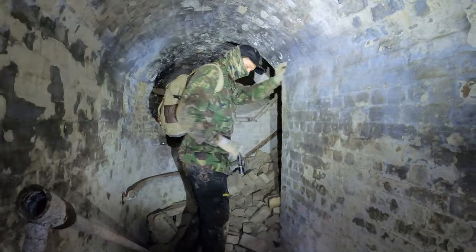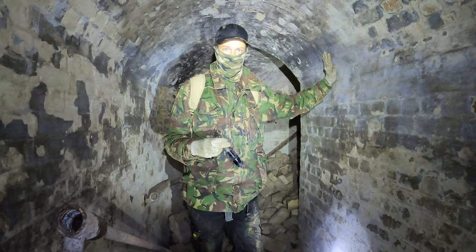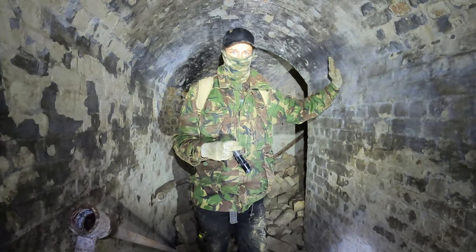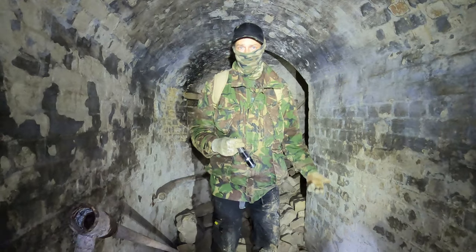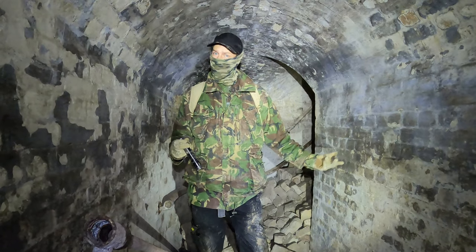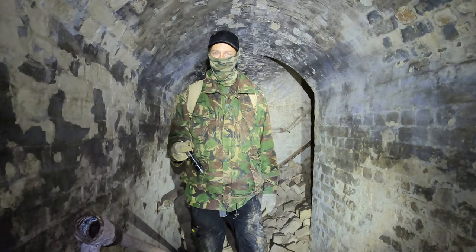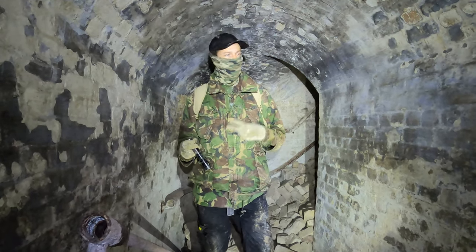And up around here is another staircase - that's how we were able to get down into here. We'll leave the video here for today. That's the long and short case mates around at the Citadel, Western Heights, down in Dover. I hope you liked today's explore - there will be a bit more information about it in the description. Until next time, happy exploring!